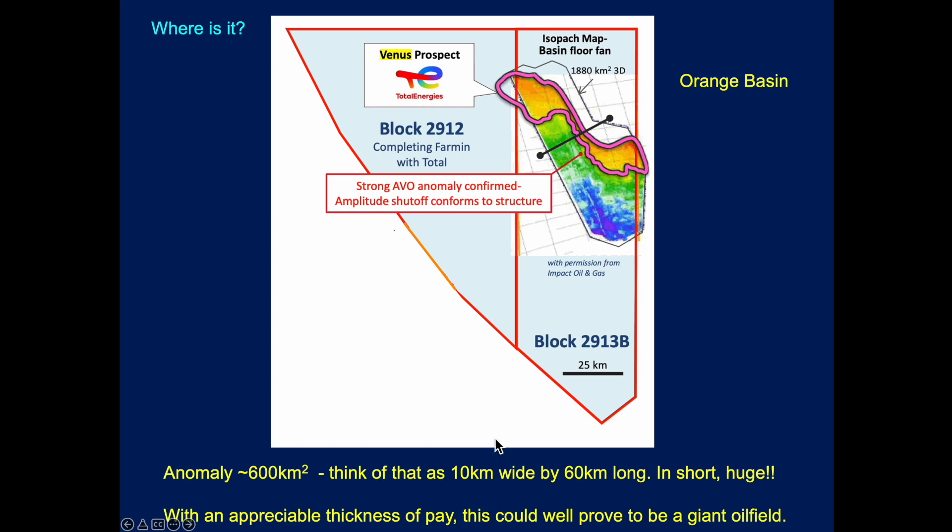To just have a look at the size of this thing, it's quoted as being of the order of about 600 square kilometres. If you can think of that as a 10 kilometre wide by 60 kilometre long feature, in short, it is absolutely huge. And if there's any appreciable thickness of pay, this could prove to be a giant oil field. It's very, very exciting.